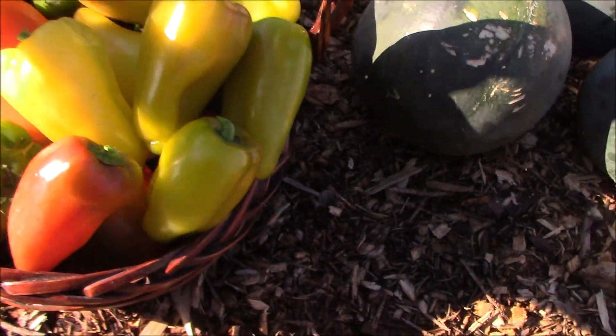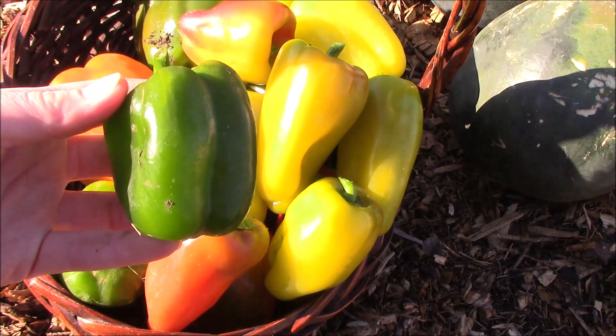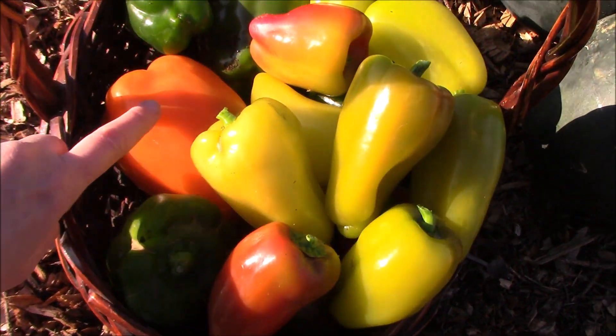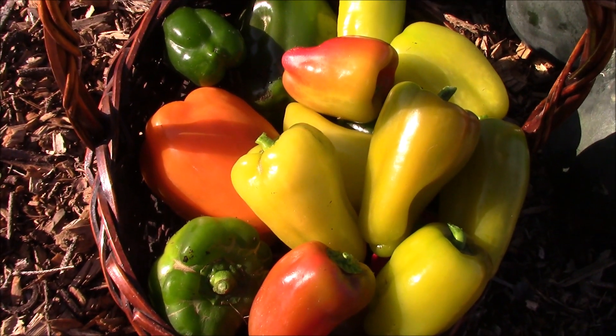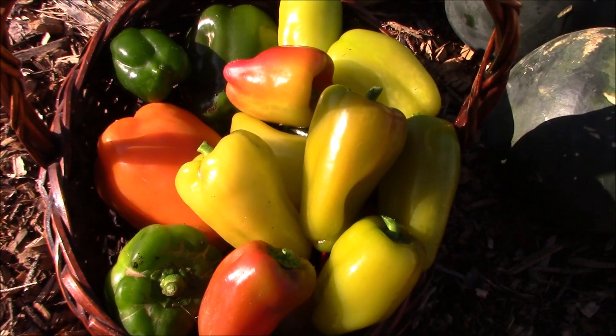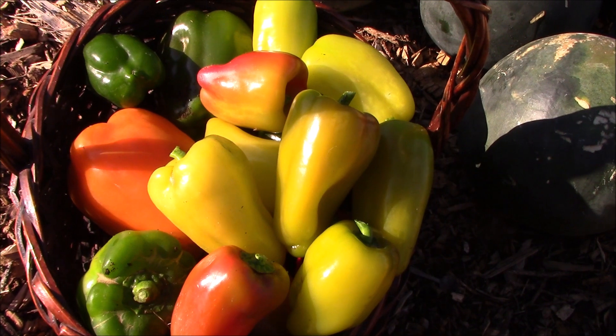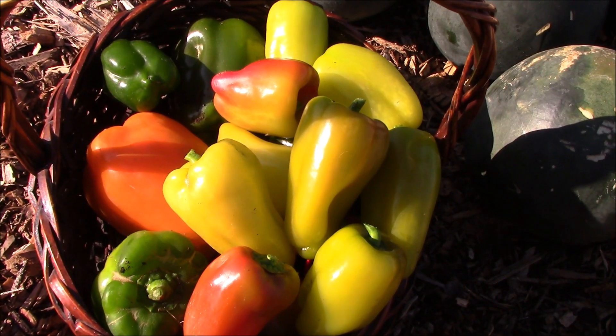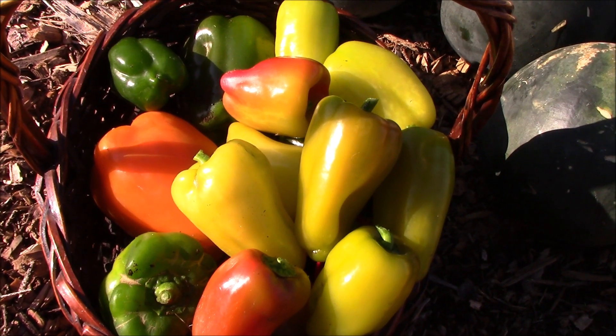I was also able to save these — they're just orange bell peppers, and you can see this one is a really nice orange color, so that one did make it to maturity. These are pretty solid, so we'll see how they do once I get them in the house. The rest of the peppers on those two plants are no good.